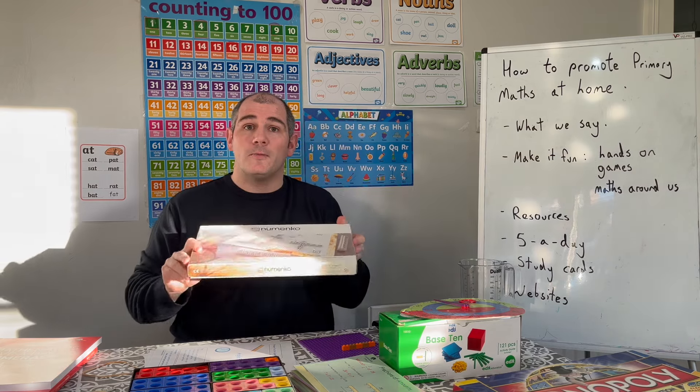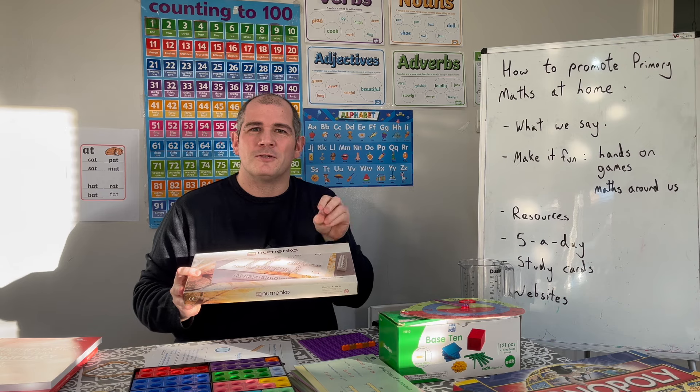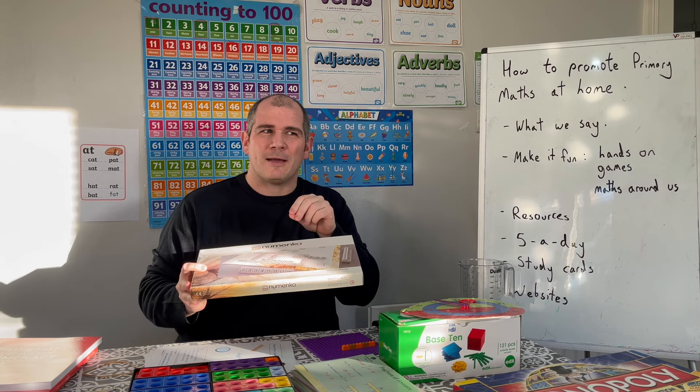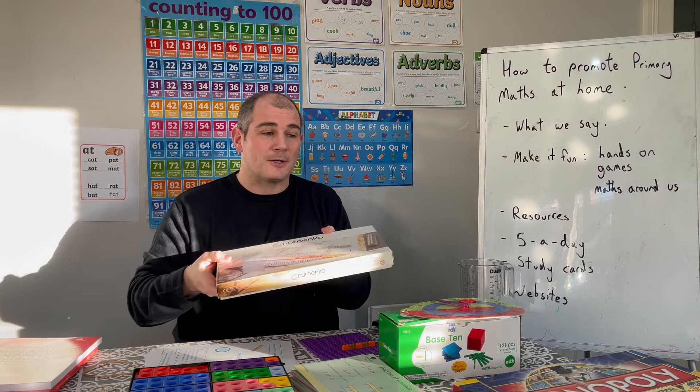Menko is quite a cool one — it's a bit like Scrabble but with numbers, and you do different calculations. Whatever the answer is becomes your score, so if you can put a times ten in front of it and add a zero to the answer, it's a good way to earn points. Menko is quite a cool game.